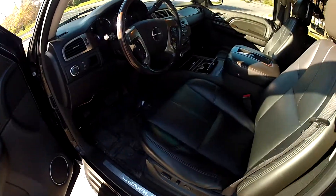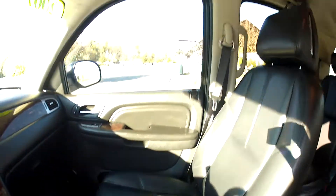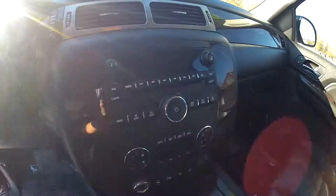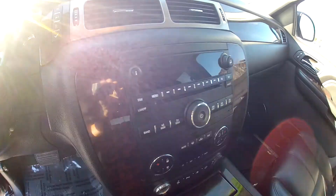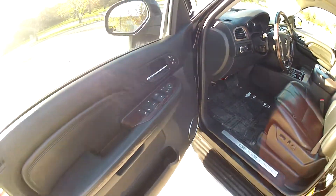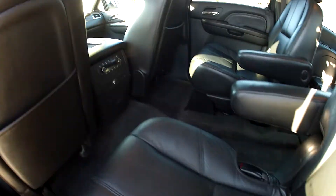Black leather interior, an auxiliary port, CD player, and air. Plenty of space in the second row. You also have your DVD monitors here.